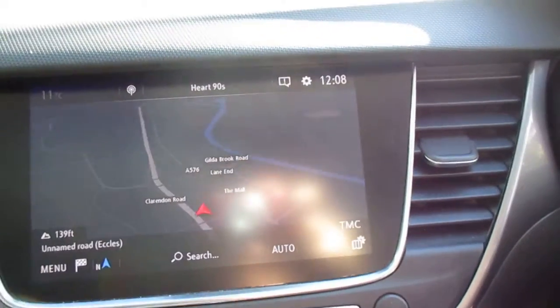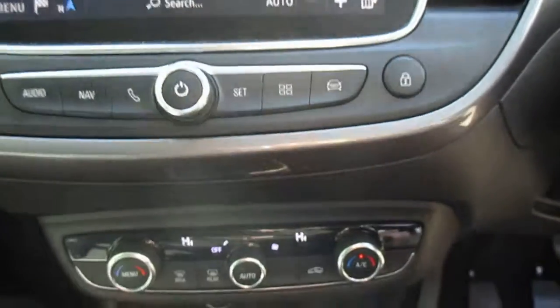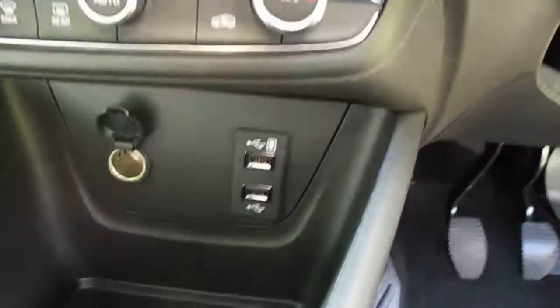Alternatively, you have full touchscreen satellite navigation. Moving down, you have your dual climate control, USB connections along with the 12-volt power outlet.